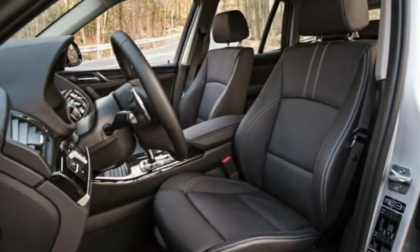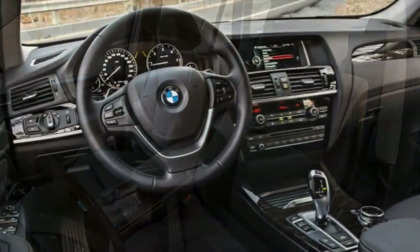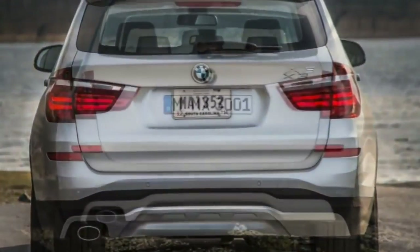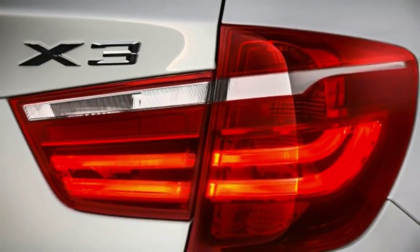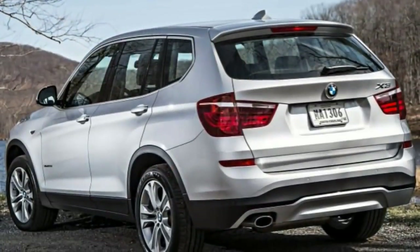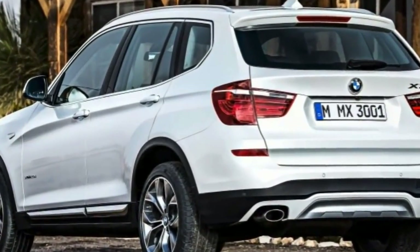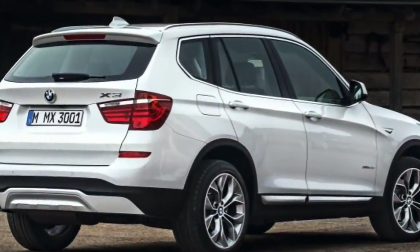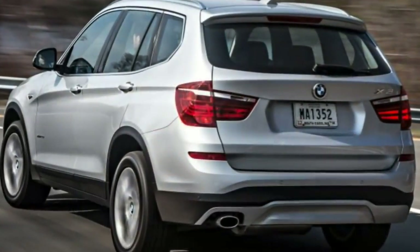Both stopping distances are longer than average, which is disappointing for a performance-oriented SUV like the X3. In government crash testing, the X3 received 5 out of 5 stars in overall crash protection, with 5 stars for both frontal crash protection and side impact protection. In IIHS testing, the X3 received the highest rating of Good in the moderate overlap frontal offset, side impact and roof strength tests. Its seat and head-restraint design was also rated Good for whiplash protection in rear impacts.